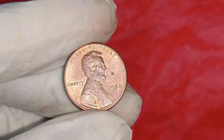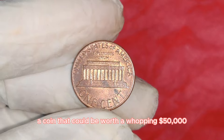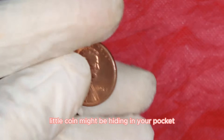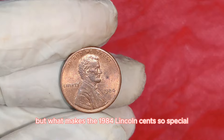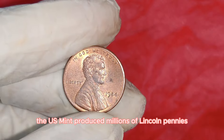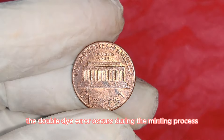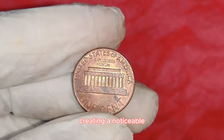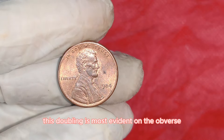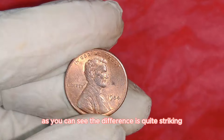We're diving into the fascinating world of the 1984 Lincoln one-cent penny, a coin that could be worth a whopping $50,000. In 1984, the U.S. Mint produced millions of Lincoln pennies. However, a few ended up with a unique and valuable error known as the double-die. This occurs during the minting process when the coin is struck twice by the die, creating a noticeable doubling effect — most evident on Lincoln's year and the inscriptions Liberty and In God We Trust.